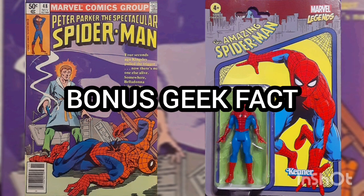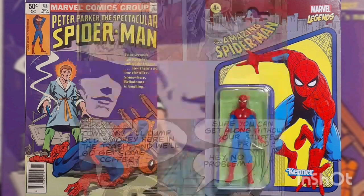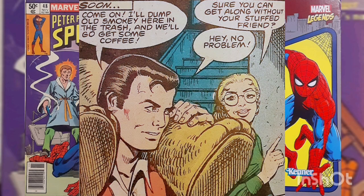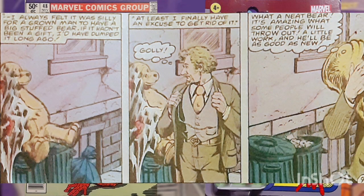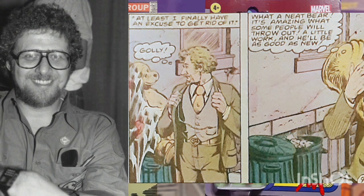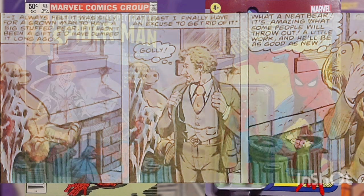Bonus Geek Fact: Peter accidentally burns a huge stuffed teddy bear in his apartment while trying to fix a lamp while talking to Deborah Whitman. He throws it in the trash on his way out. The man who recovers Peter's stuffed bear is writer Lynn Ween. This story was published around the time that Ween left Marvel Comics to work for DC, following a falling out with the management.